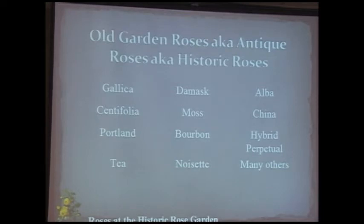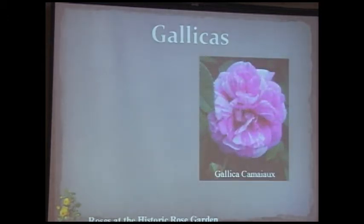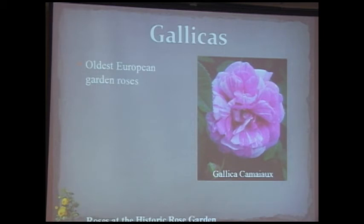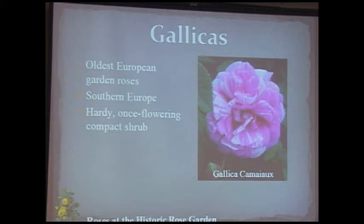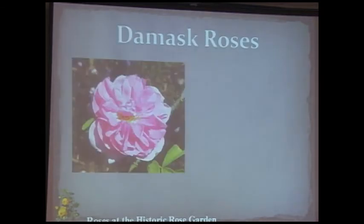The gallicas are some of the oldest cultivated roses in Europe. Gallica Cameo is a striped rose — pink and white — and many gallicas are striped, coming primarily from southern Europe, France, and northern Italy. They are hardy, once-flowering compact shrubs that don't get very large. They don't do particularly well in California as it's not really cold enough.